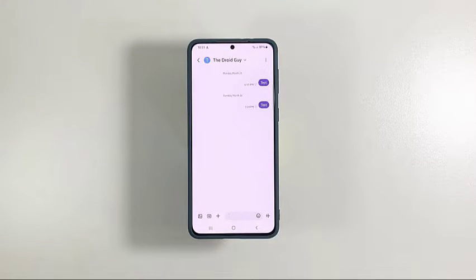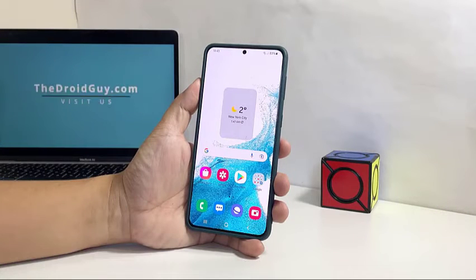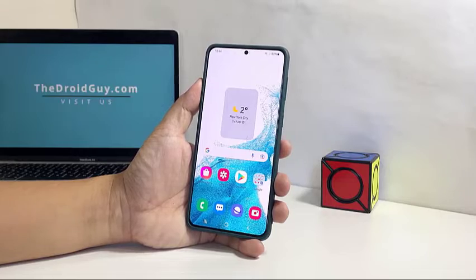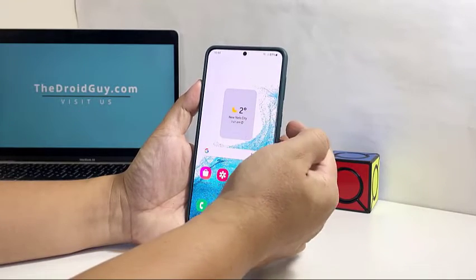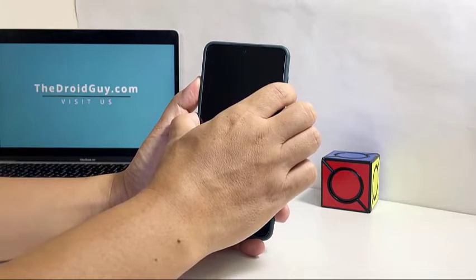However, if it shows you have an excellent reception, then what you need to do next is to force restart your phone. Doing so will refresh the memory of your device as well as reload all the services, which includes the network services that might have some issues. To do so, press and hold the volume down button and the power key for 8 seconds. This will trigger your phone to shut down and power back up.